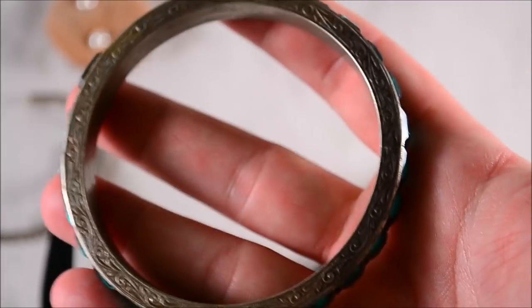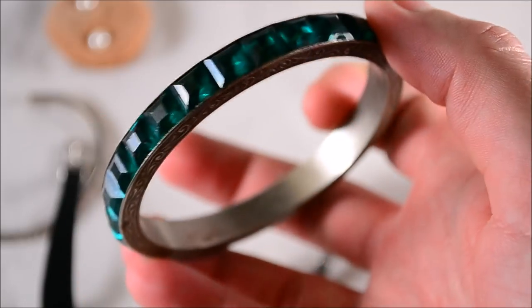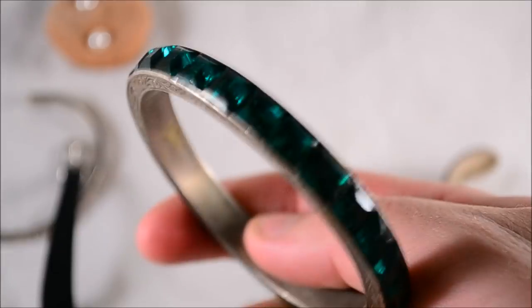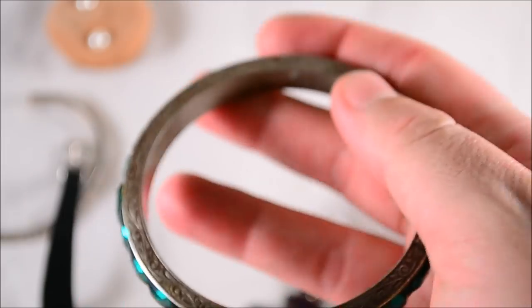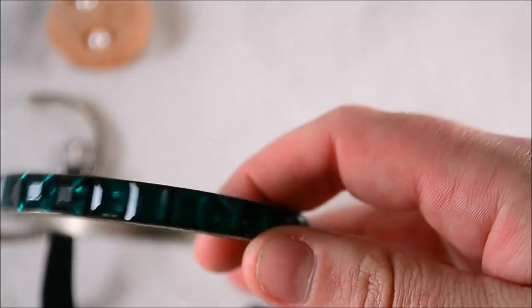Picked up a green rhinestone bangle — I'm pretty sure this is not silver since the silver ones are usually marked, and I don't see any markings. But if it is silver it's worth a lot more. Still a neat bangle either way.